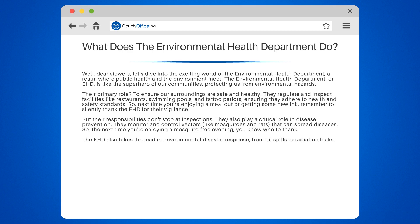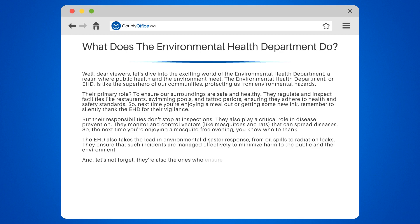The EHD also takes the lead in environmental disaster response, from oil spills to radiation leaks. They ensure that such incidents are managed effectively to minimize harm to the public and the environment.